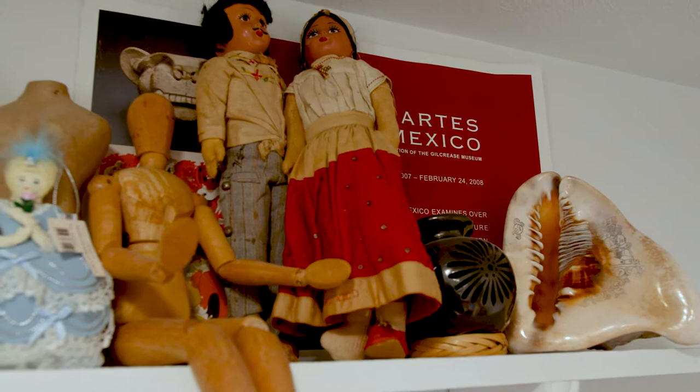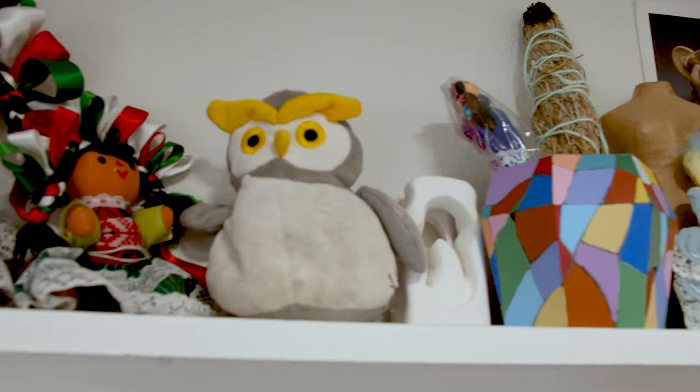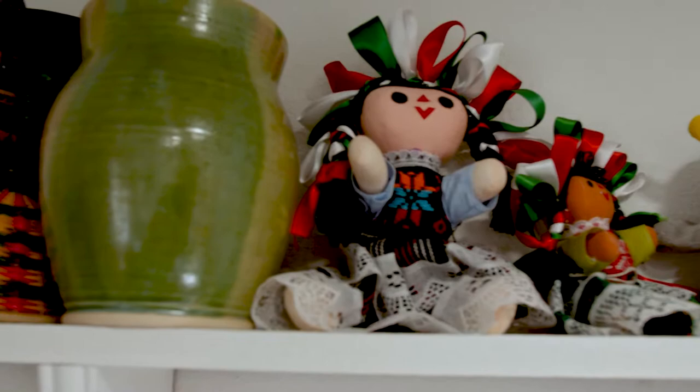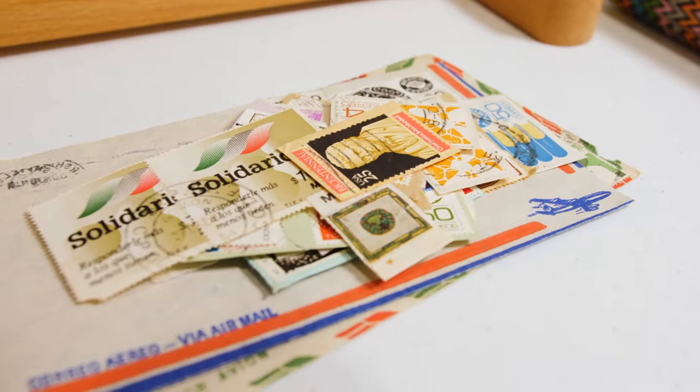When my son was born, I had like a wake-up call. The spark to create was reborn in me because my main motivation is to leave something that my son is proud of — kind of like a legacy. Like, my mom made this, and she was interested in these questions, she was interested in materials.